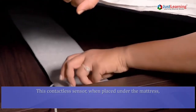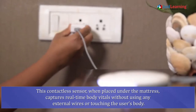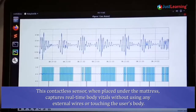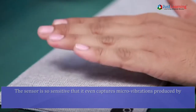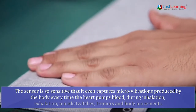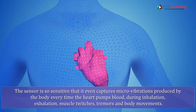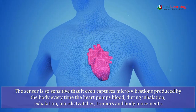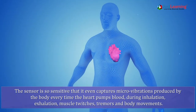This contactless sensor, when placed under the mattress, captures real-time body vitals without using any external wires or touching the user's body. The sensor is so sensitive that it even captures micro vibrations produced by the body every time the heart pumps blood, during inhalation, exhalation, muscle twitches, tremors, and body movements.